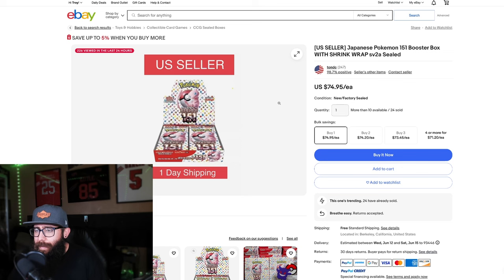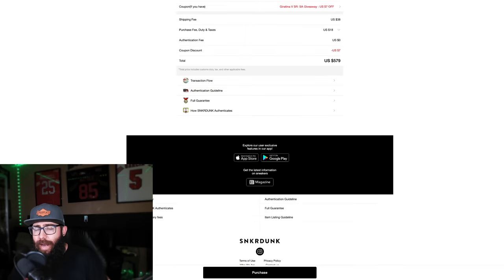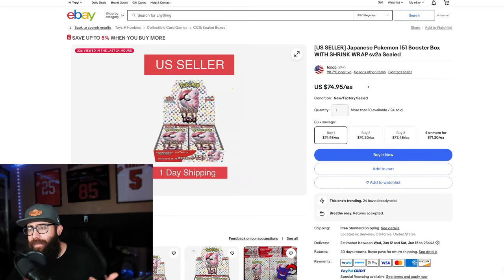Next up, the 151 Japanese boxes. The cheapest current listing on eBay is $75, which isn't bad. But I'm going to bring up Sneaker Dunk again. I scrolled down a little bit so I didn't show my address. This is for 10 boxes. I know you guys have asked before — is Sneaker Dunk legit? Yes, I purchased through them, it was verified, great boxes, authenticated, I did not have any problems. I did have a $7 coupon, but it's not really changing the price that much. For 10 boxes including fees, shipping, and everything, I'm able to get these $151 boxes for $58 a box. Cheapest you can get on eBay right here is $75. Do the math — these are deals you need to be taking advantage of.